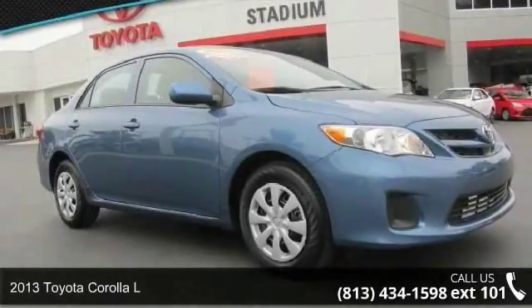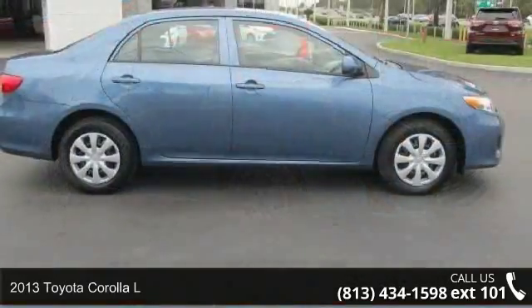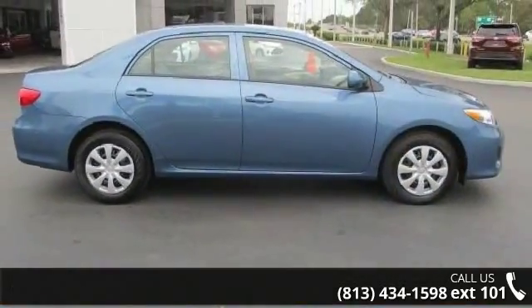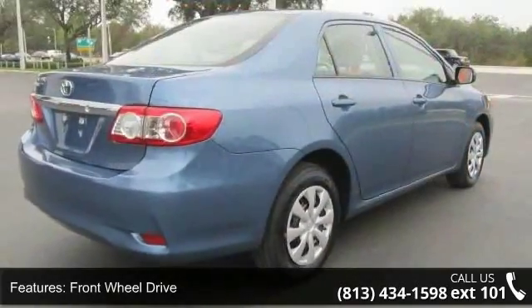Step into the 2013 Toyota Corolla L. This may be the set of wheels you've been looking for. This vehicle comes with a reliable 4-cylinder engine, connected to a smooth shifting automatic transmission.